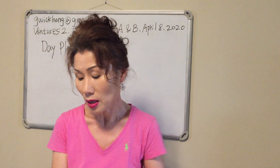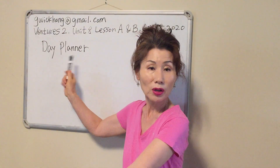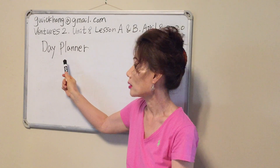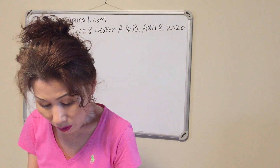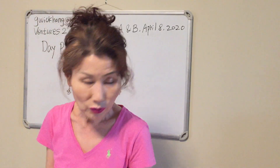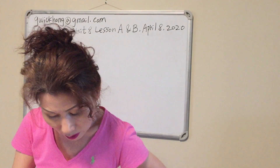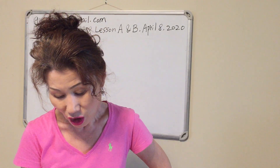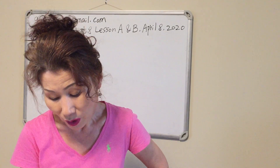This is Rosa's schedule — her day planner. We write our schedule on our day planner. She wrote her schedule from 8 to 5:30. So let's look at Rosa's day planner. Where did Rosa go at eight? She went to the coffee shop. What did she do there? She ate breakfast.